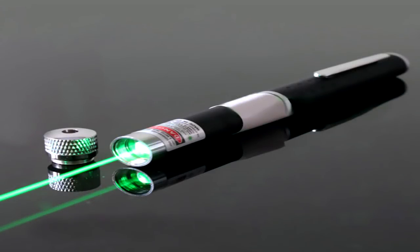SCP-1872 is a green laser pointer, devoid of any type of manufacturing mark or brand name. The light produced by SCP-1872 has a wavelength of 550 nm. Despite this, SCP-1872 appears to have a range of at least 1.5 km.